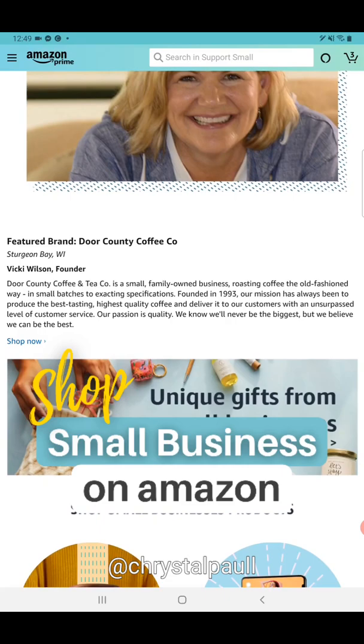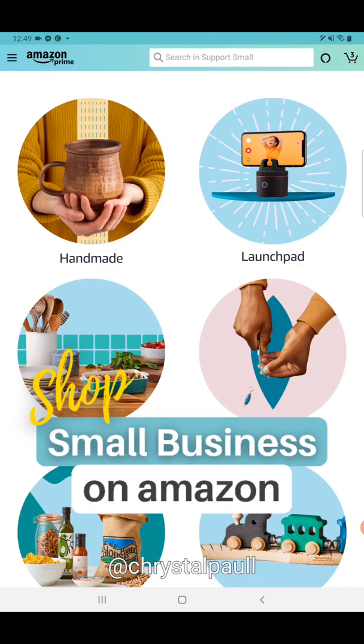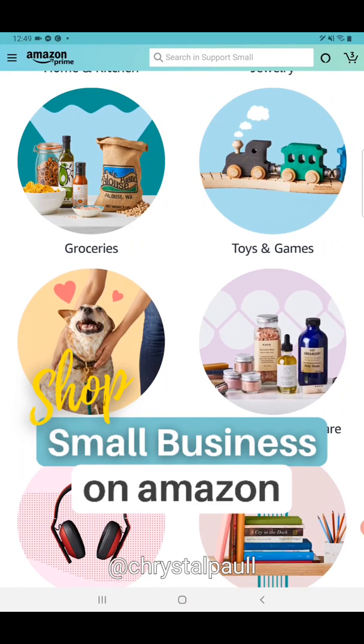In this portal, you'll see a featured small business, and if you keep scrolling down you can shop small business in many different ways — handmade, jewelry, kitchen, home stuff, toys, games, pet supplies, beauty supplies. You can even shop small business by region depending on where you live.